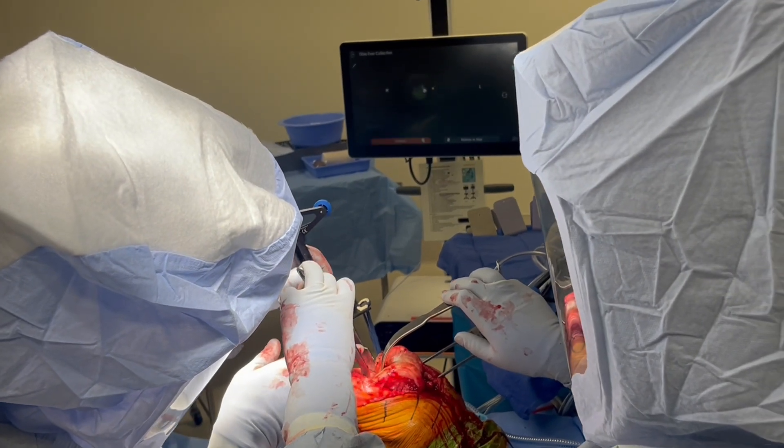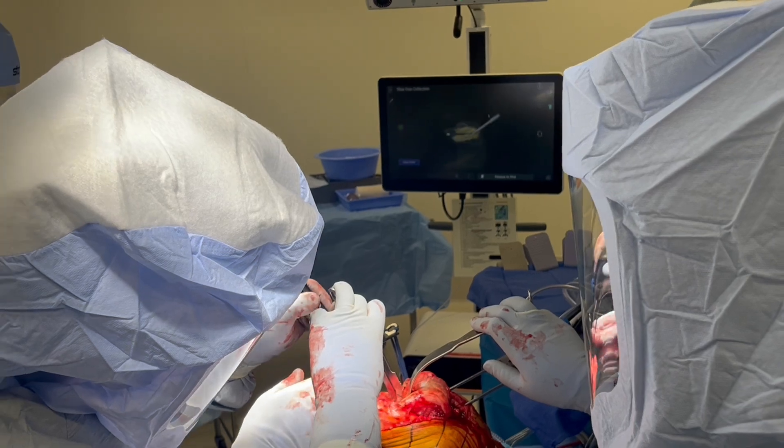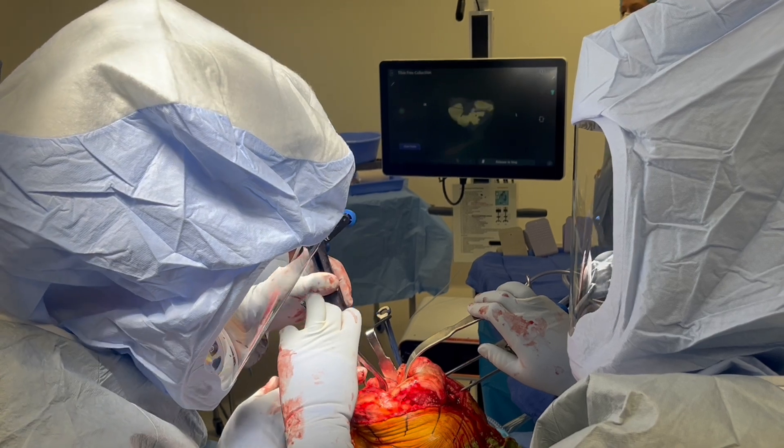The tibia is similarly drawn out using the stylus. Again, this allows for real-time evaluation of the overall size, shape, and topography of both the femur and tibia.